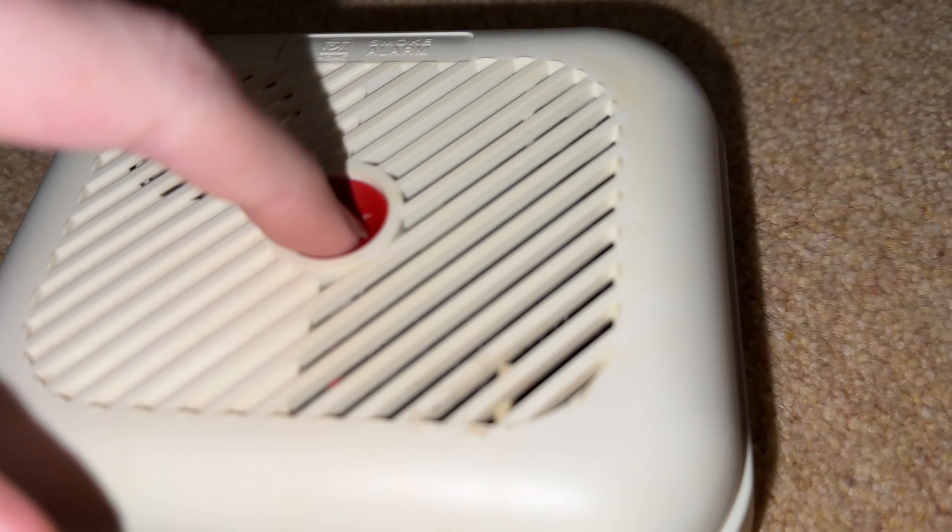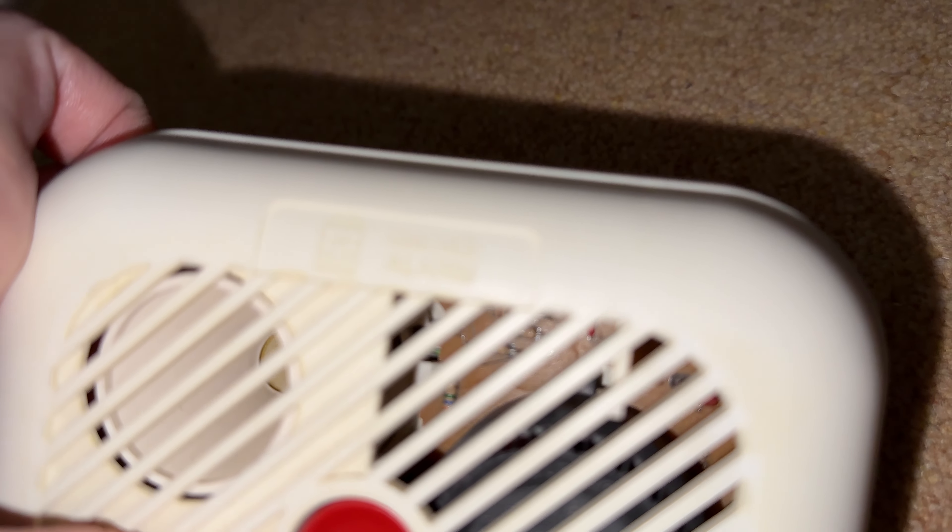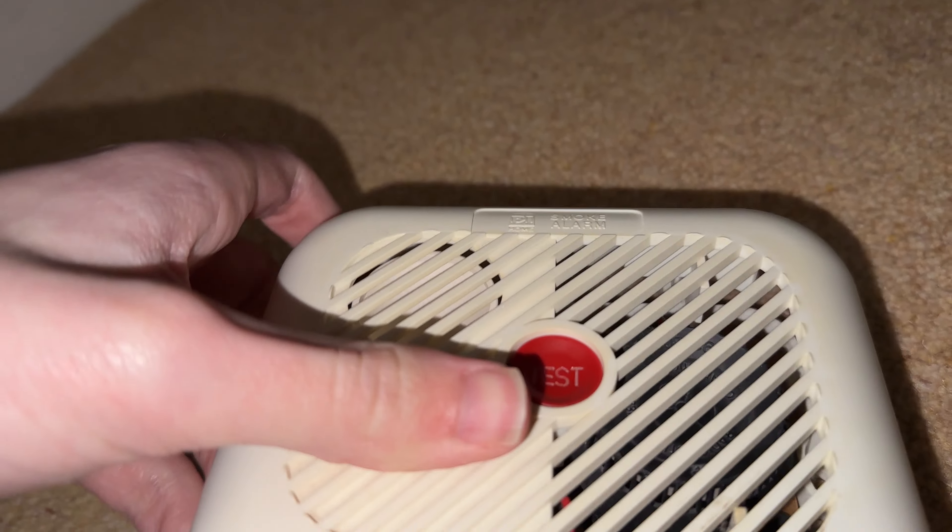As you can see here, I'm pretty sure it does work. It's an EI home smoke alarm.